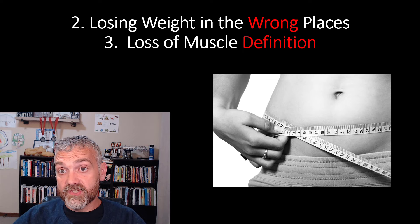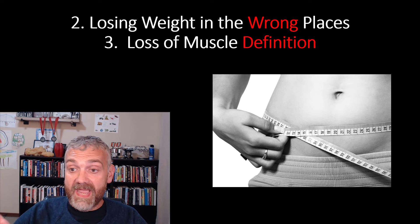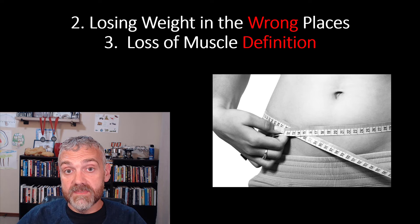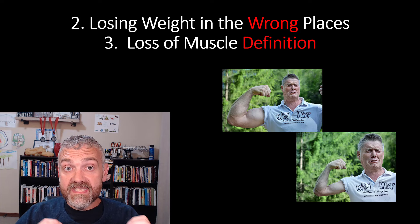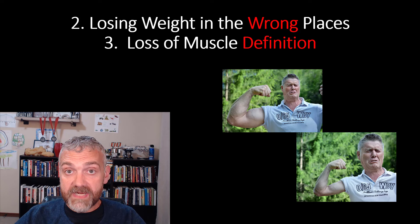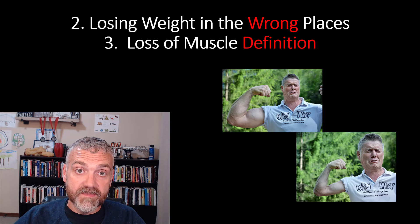Number two is losing weight in the wrong places, and number three is a loss of muscle definition — these two are related. The muscles you train should be maintaining size or getting bigger, while your jiggly places like your belly get smaller. This is why I prefer taking measurements to using a scale. Now, there will be some loss of muscle size and definition with dieting, especially low-carb dieting, due to decreased muscle glycogen levels. Your muscles are going to deflate a little bit because glycogen carries a lot of water. So don't get nervous if you see some small changes early on.